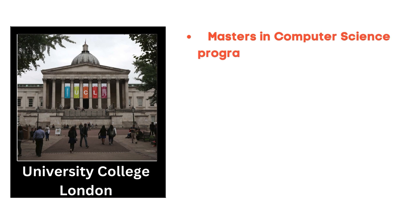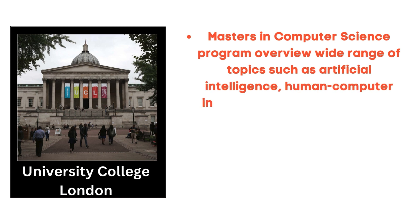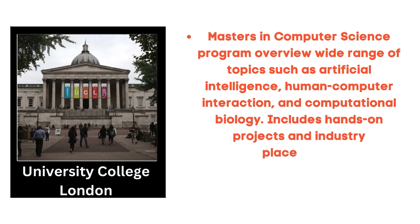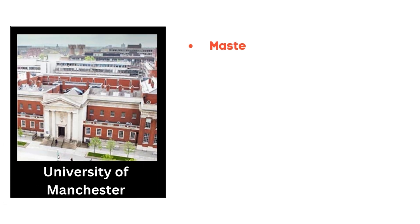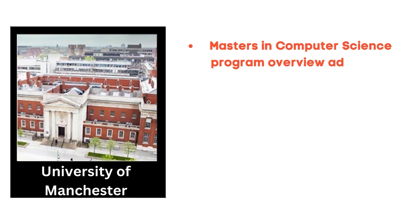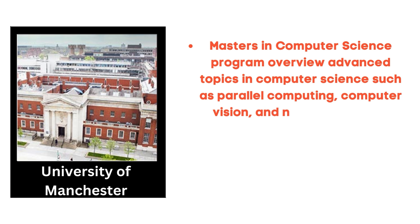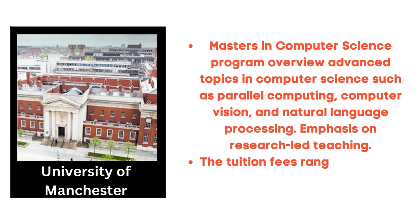The fourth is University College London, which offers a Masters in Computer Science. The program covers a wide range of topics such as artificial intelligence, human-computer interaction and computational biology, and includes hands-on projects and industry placements. Tuition fees range between 16,000 GBP and 30,000 GBP per year. The fifth is the University of Manchester, offering a Masters in Advanced Computer Science covering parallel computing, computer vision and natural language processing, with an emphasis on research-led teaching. Tuition fees range between 24,000 GBP and 27,000 GBP per year.